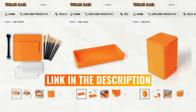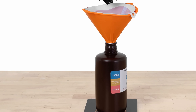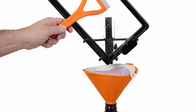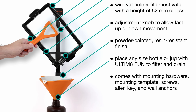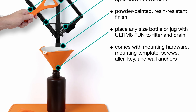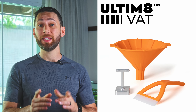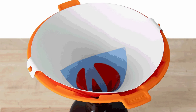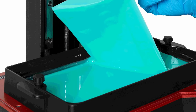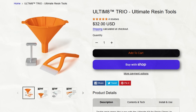Wambam also announced the Ultimate Drip Wall and Drip Table, a convenient vat hanger that you either sit on a table or mount to a wall, allowing you to perform a no-hands wipe-down and drip-dry any resin printer vat into your bottle. I definitely need this — it's a bargain at just $39. Finally, Wambam is now offering their popular Ultimate accessories as a trio, including their silicone funnel, spatula, and vat cleaning tool, available as a package for just $32.